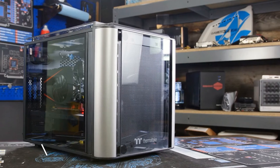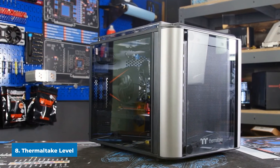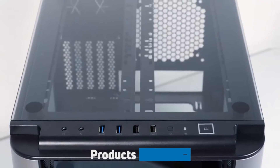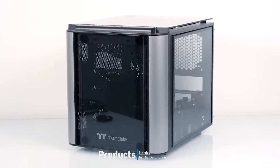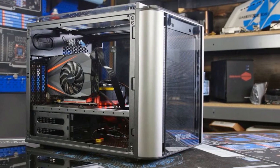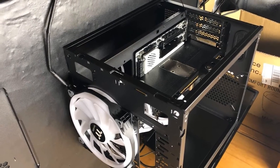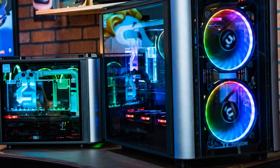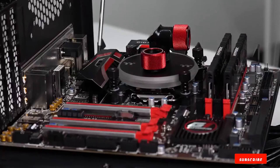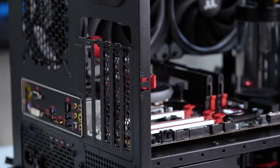The number eight position is held by the Thermaltake Level 20 VT, considered the best mATX cube case on the market. For starters, it's LCS certified, meaning it's been awarded a coveted accolade given to the best tech gear available. It features a fully modular design loaded with premium hardware, and its two-chamber construction combined with five expansion slots delivers unrivaled performance and customizability.